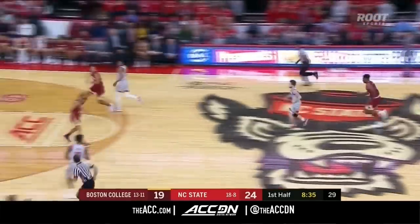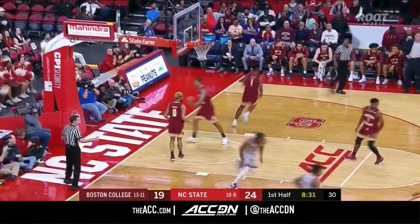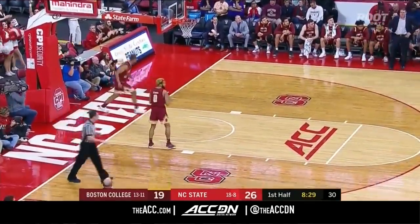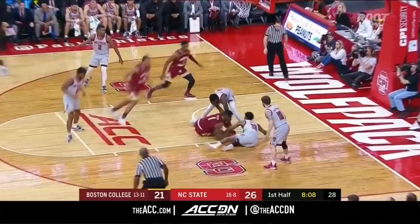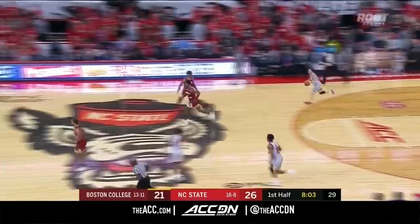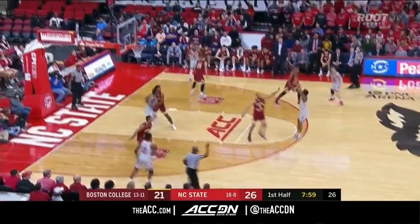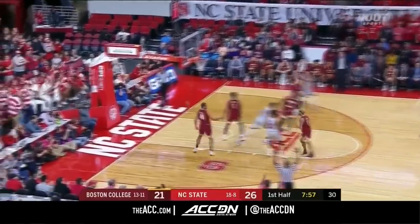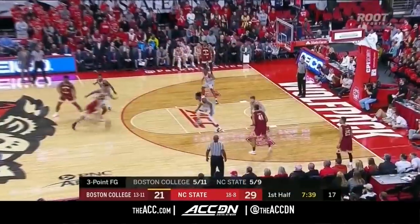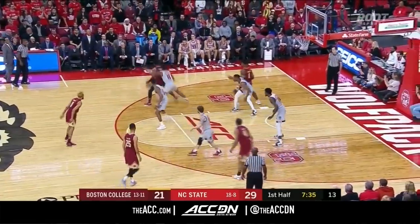Saves it for Beverly. Here's State three on two if they hurry. Dorn inside. Hamilton again inside on the inbounds pass, and it got knocked away and stolen by NC State. Great job by Bryce. Markell Johnson a three. Boston College now trails by eight, and Bowman has no points in this first half.